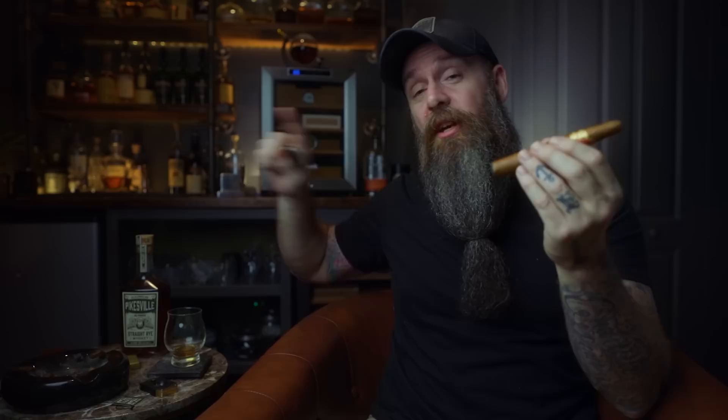The whiskey we're pairing this with is Pikesville Rye. I just did a video — I'll link it up here — where we went over all the details and tasting notes on that, so if you're interested in getting more detail on the whiskey, go check that out.